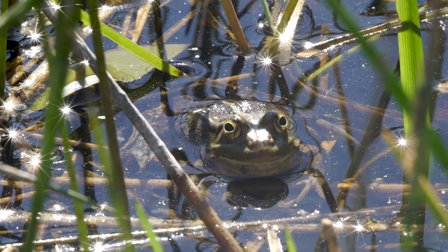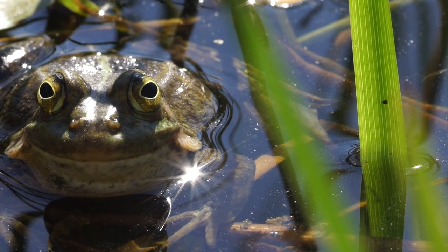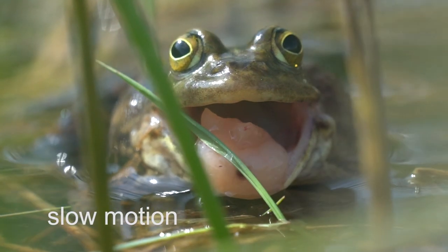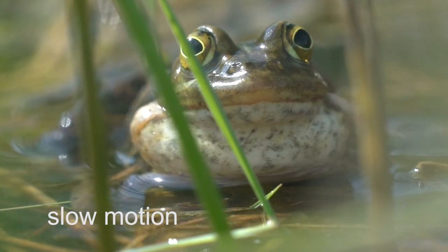Pool frogs bask in sunlight at the edge of ponds or at the water's surface, and this warm environment with plenty of insect prey allows pool frogs to grow rapidly over their relatively brief season of activity, from April to August.